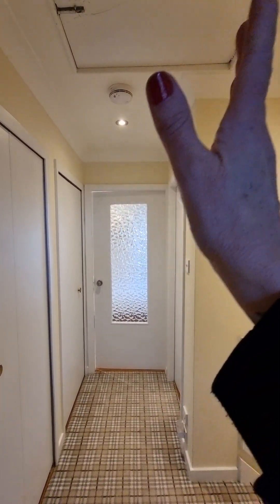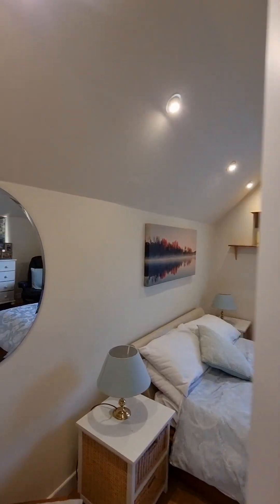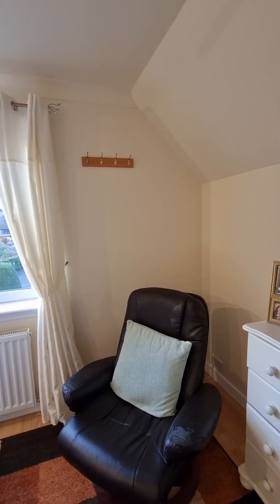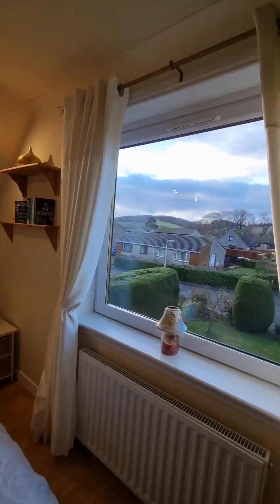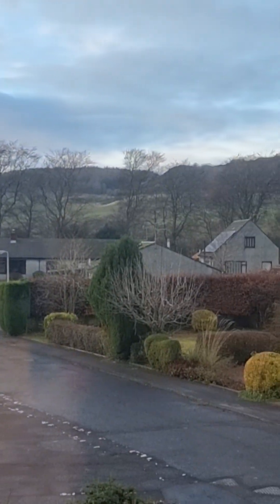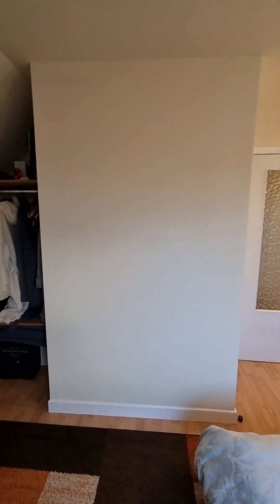You also have an attic for your storage. Straight across the hallway is bedroom number two — again a really nice size double with lots of space. Down here there's a storage area, nice for a dressing room, home office, or seating area. It's a great size double with a nice big window, lovely and bright, overlooking the front garden. You've got beautiful countryside views — it's so pretty and peaceful.